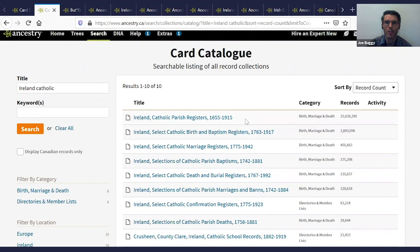The standout collection in particular is Ireland Catholic Parish Registers 1665 to 1915. We can see there are almost 26 million records in this collection. I also want to highlight that we have some other Catholic records on Ancestry, and what's great about these particular records is that they are full-colour copies — something that's not available elsewhere.